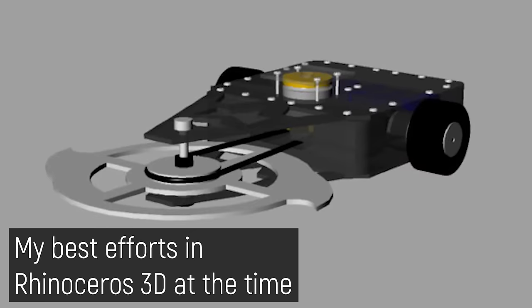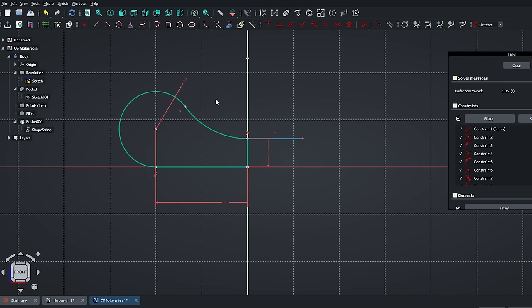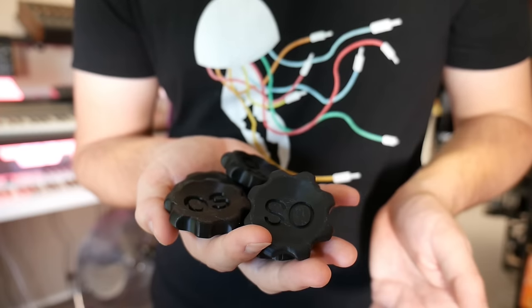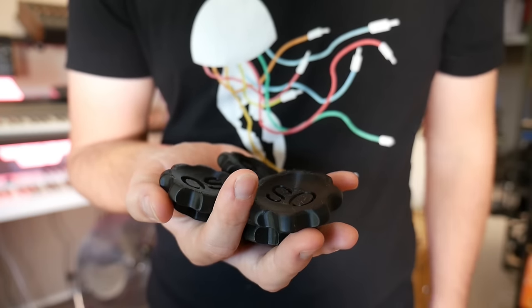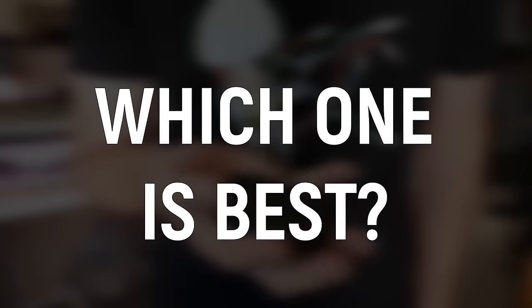I first got into 3D modeling back when I was 15, and the landscape has changed so much since then. I was honestly surprised how many options there are, and then disappointed at the limitations a lot of them have. So I took it upon myself to test out 10 free CAD programs you can get in 2024 to see which one is best.